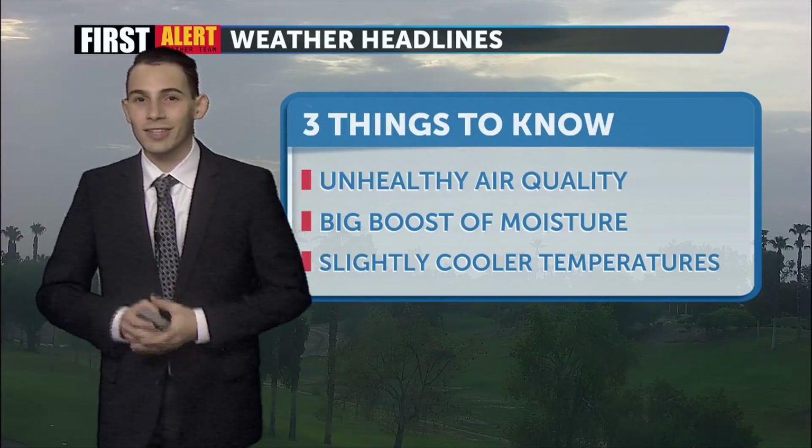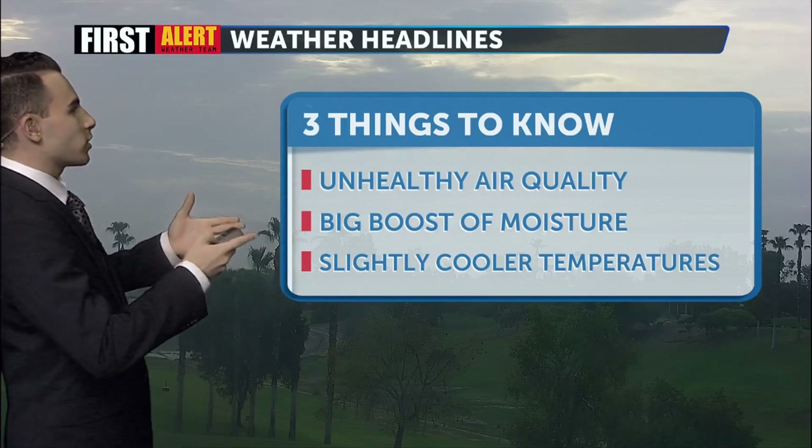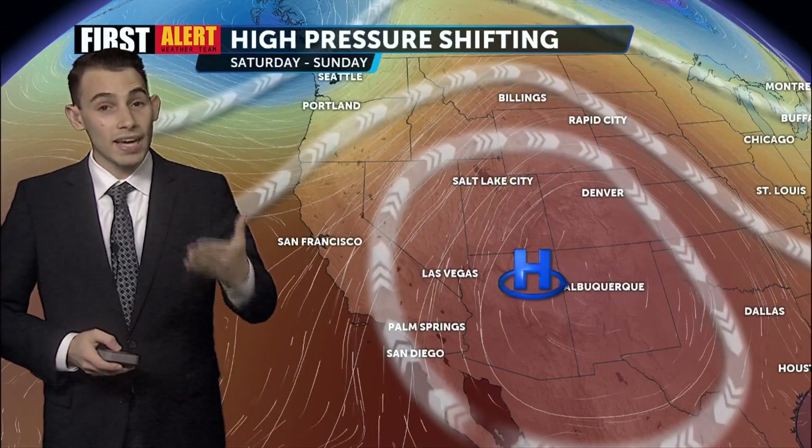I like cooler temperatures, but not necessarily a big boost of moisture or unhealthy air quality. As we look out from our Indian Wells cam, you can still see it's a little bit hazy in the distance because our air quality is still being impacted, but it is improving.